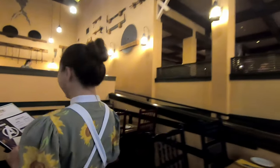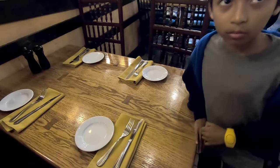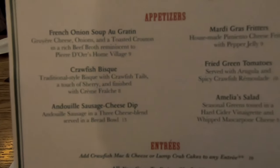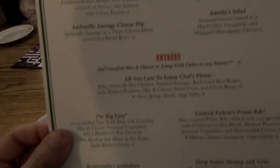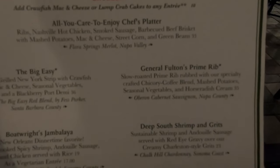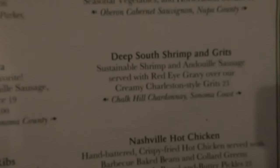We love Boatwrights — it's a good place to eat, not our first time. Here's a quick glimpse at the menu. Tonight we're going to be getting the General Fulton's prime rib and also the Deep South shrimp and grits. For starters, we got a Paloma, which I'm tempted to taste, and they bring out cornbread to the table. The wife got a Moscow mule — if you ever see a Moscow mule, be sure to milk it because it has alcohol in it.